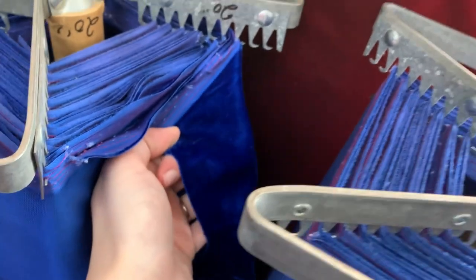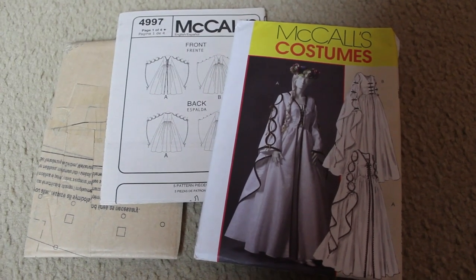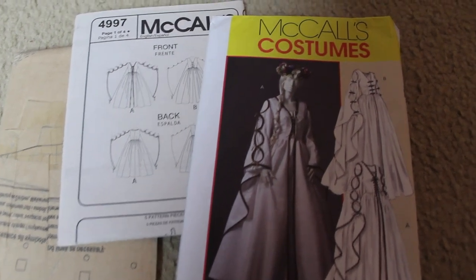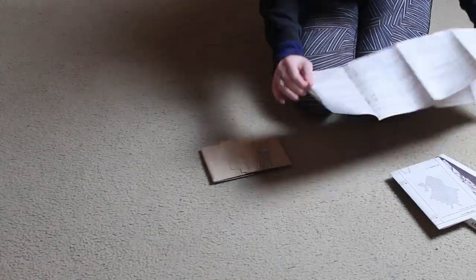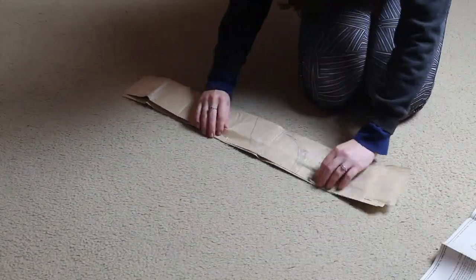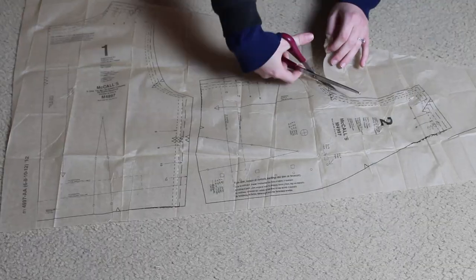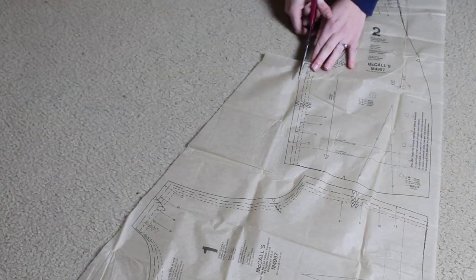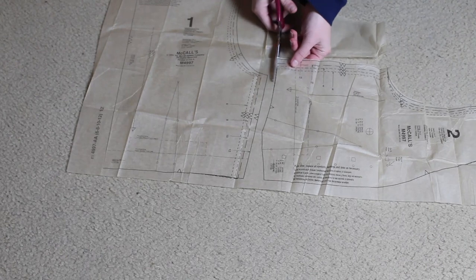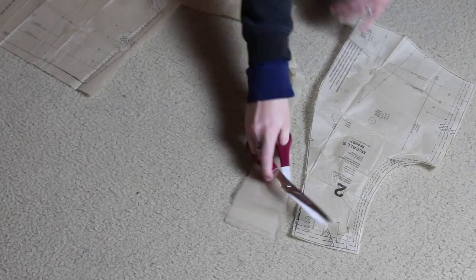So I went to the fabric store and found this beautiful blue velvet, and I got my McCall's pattern that I've had forever out of my stash and got to work. I cannot follow a pattern to save my life — I like to make patterns my own. The pattern had beautiful drapey sleeves, but my Lady of Charlotte dress already has beautiful draping sleeves, so I'm only going to use the two bodice pieces and the skirt pieces to make it a sleeveless overcoat.